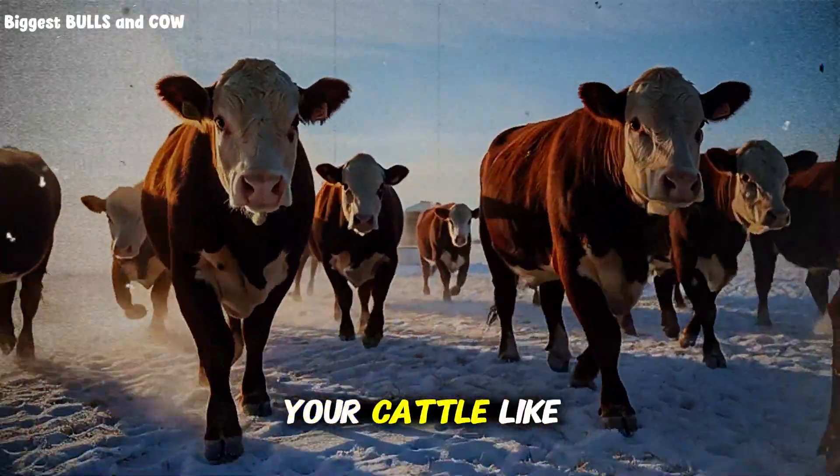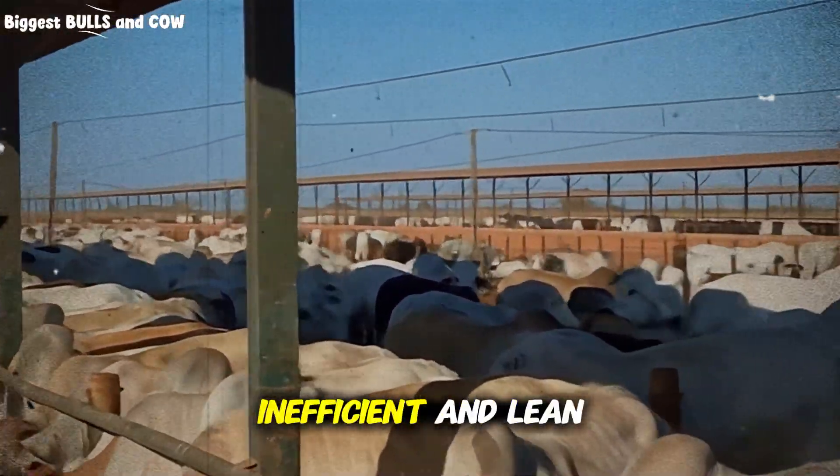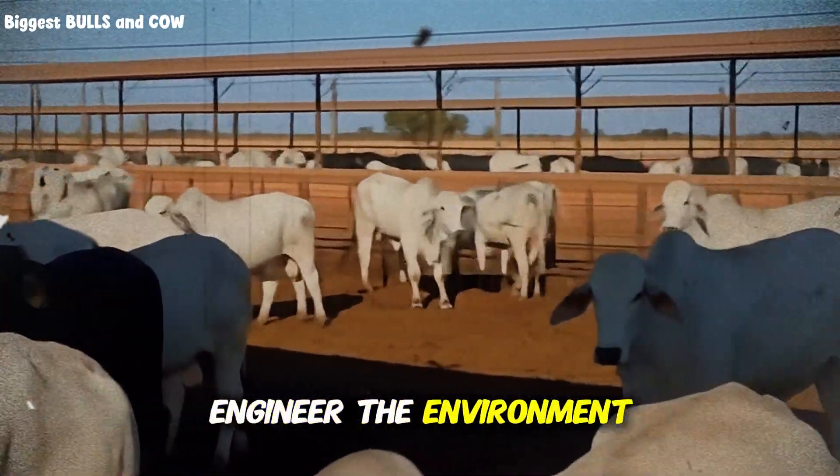If you treat your cattle like wild animals, you will get wild animal performance, which is slow, inefficient, and lean. If you want high performance, you have to engineer the environment.